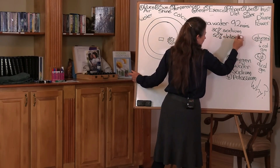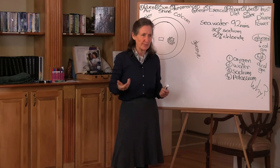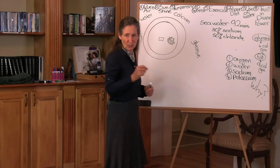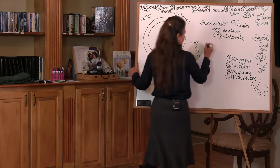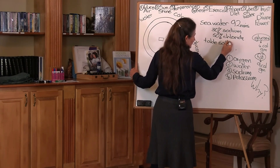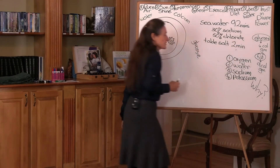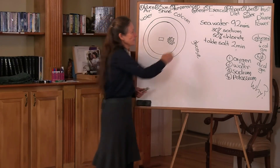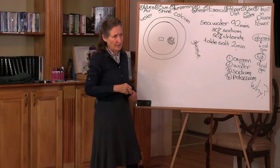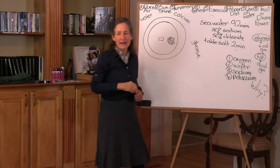Because sodium and chloride make up the most, they're the first crystals formed when the water is evaporated. What man does is scoop up those first crystals, bleach them white, and add aluminium so that it runs freely — and there's your table salt. Table salt is a dangerous salt because those two very harsh minerals, if injected into the blood, would kill you. They need all the other 90 minerals to soften and balance them.